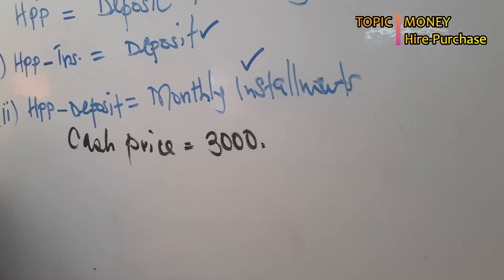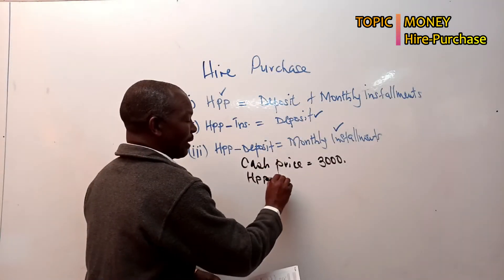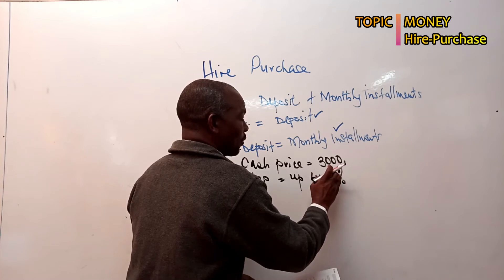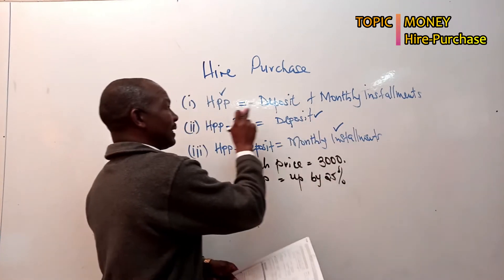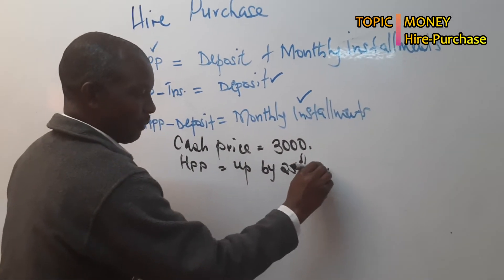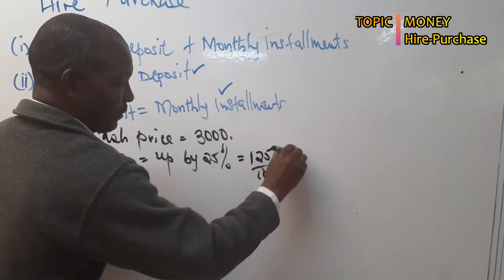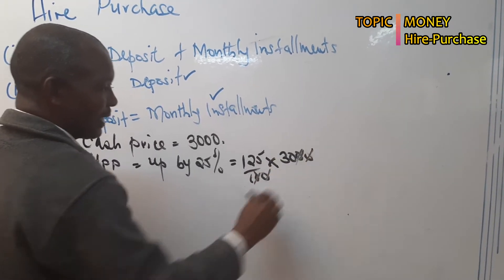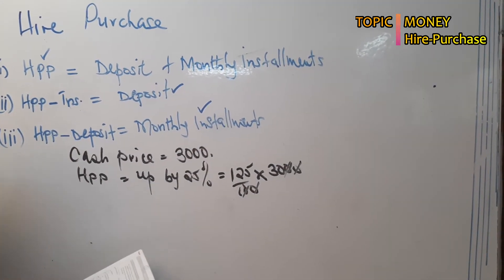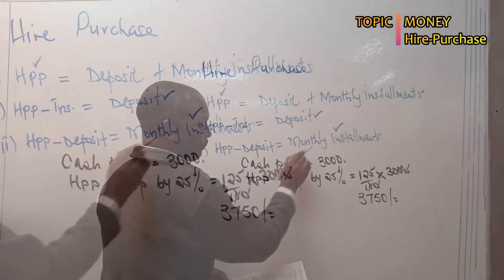An interest of 25 percent is charged if you pay on hire purchase, meaning the hire purchase price will be higher by 25 percent. I've already told you that hire purchase price is always the highest. So if it will be higher by 25 percent, it will mean it will be 125 percent of the 3,000. That gives us 3,750 shillings. So you can see: 3,000 is the cash price and 3,750 is the hire purchase price.